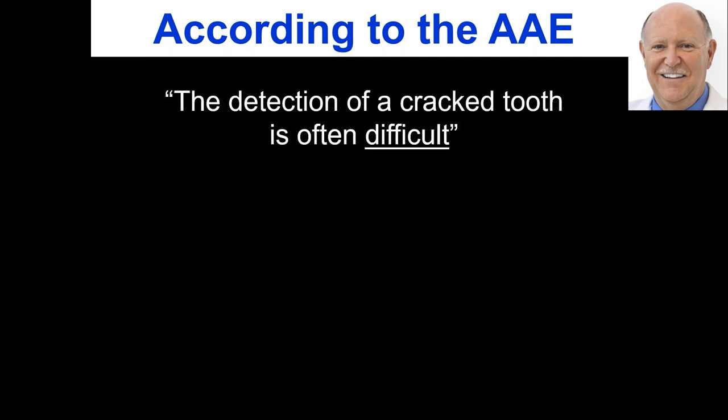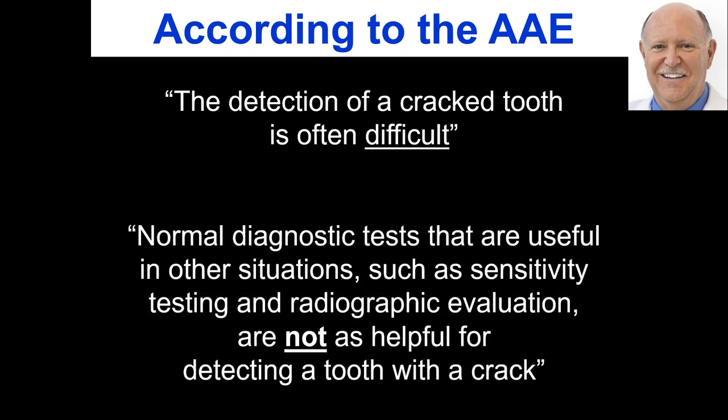The AAE says the detection of a cracked tooth is often difficult. Normal diagnostic tests useful in other situations — such as sensitivity testing and radiographic evaluation — are not helpful for detecting a tooth with a crack. You cannot see cracks on x-rays, on radiographs. They say 'never say never,' but I'm saying never here: cracks never, ever show on a radiograph.